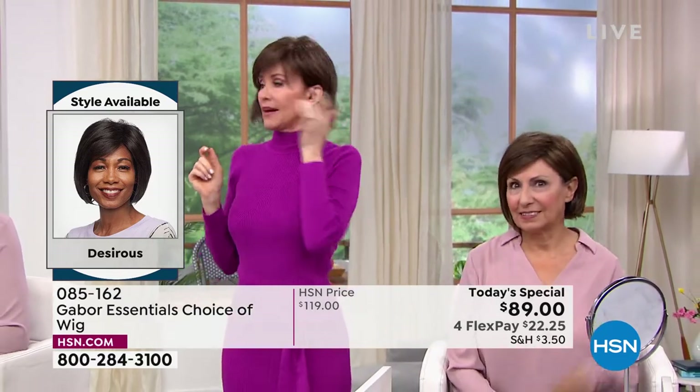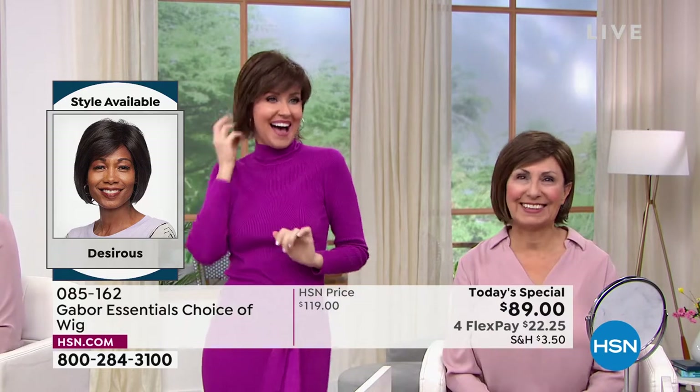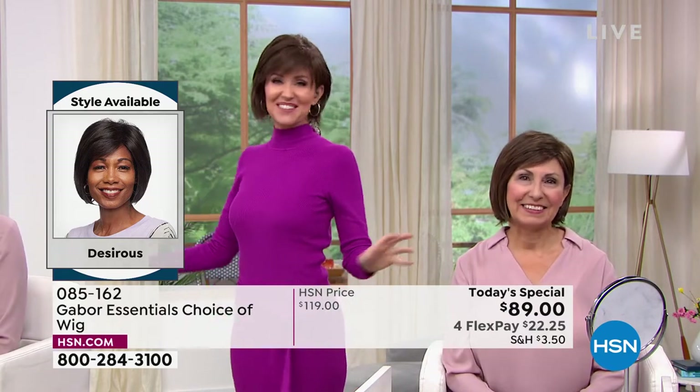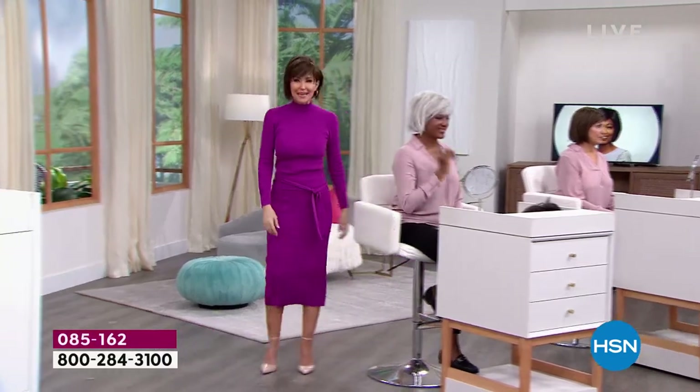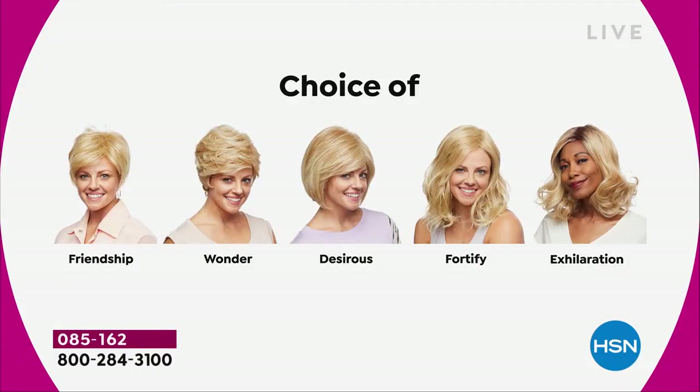Don't they look different depending on what color you get? We're having a lot of fun and it's so easy to pop in and out of. We're going to show you all five brand new styles — the first and only time they're going to be $30 off. We started with the Friendship, had the Wonder, we're on the Desirous right now — this beautiful razor cut bob with the little wispy bangs. We're going to move on to the most popular of the hour, the Fortify.